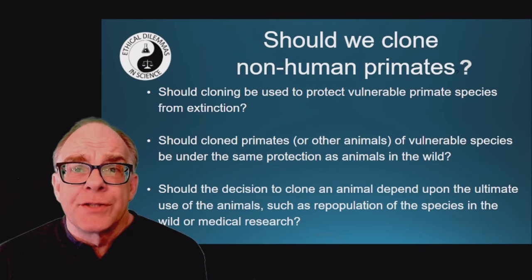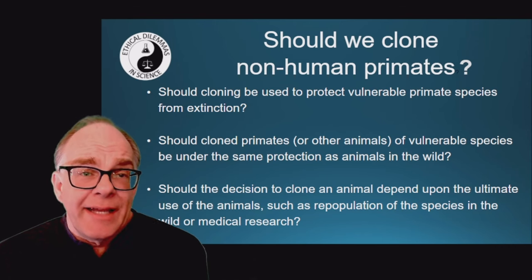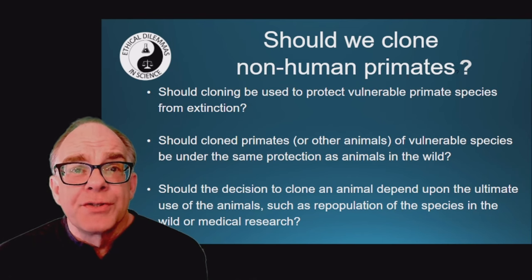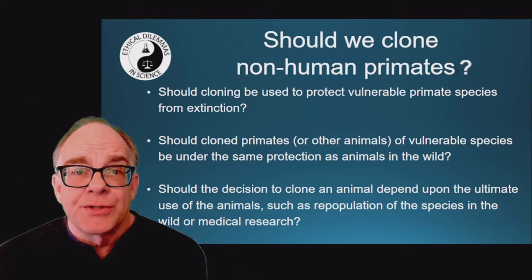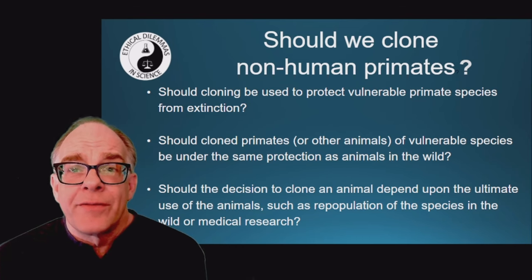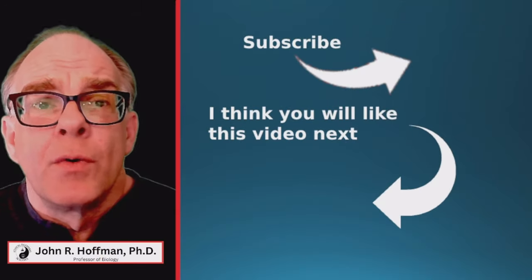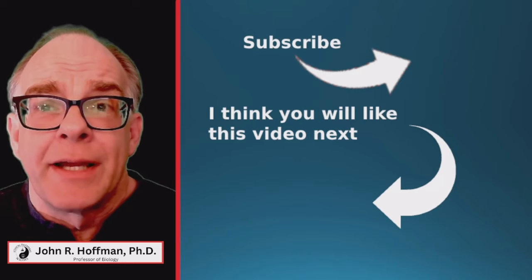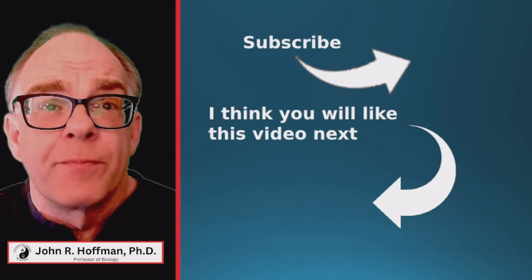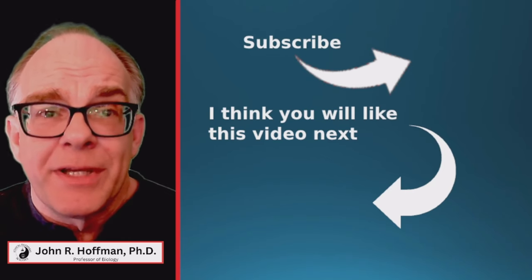As we consider the ethical dilemma in science for this week, please leave your comments below on whether or not we should clone non-human primates. Should cloning be used to protect vulnerable primate species from extinction? Should cloned primates or other animals of vulnerable species be under the same protection as animals in the wild? Should the decision to clone an animal depend on its ultimate use, such as repopulation of the species in the wild or medical research? In the description below is additional information, references, and a link to a lesson plan to accompany this video. If you enjoyed this video, please like it and subscribe for more conversations on the ethical impact of science and technology on society. Until next time, stay curious and be informed.